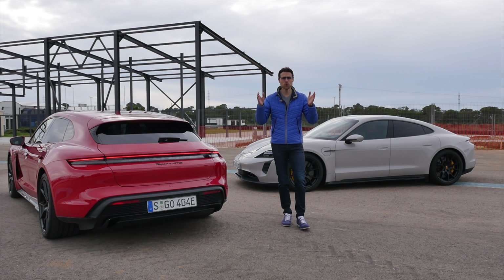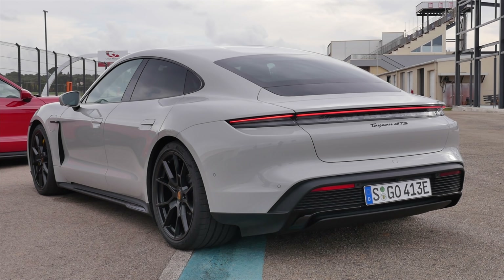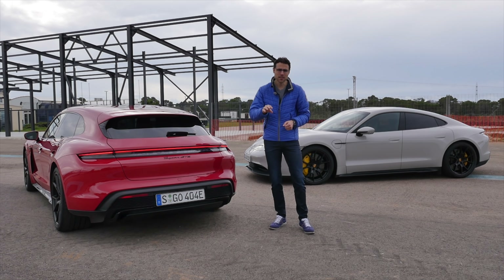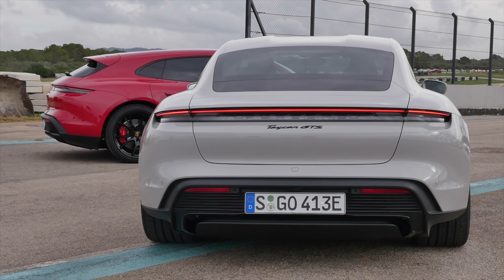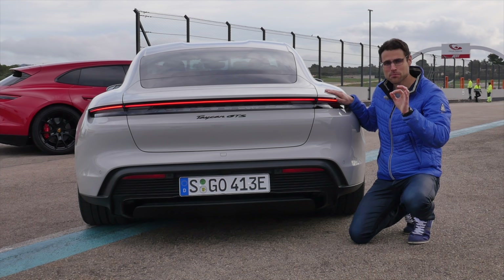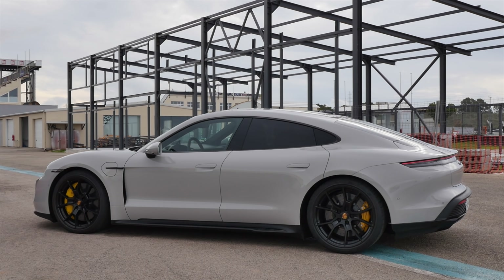Power and price-wise, the GTS sits between the 4S and the turbo versions. Peak power is 600 horsepower and 850 Newton-meters of torque. The torque figure is actually the same as the turbo models because the rear electric motor is the very same. All Taycans get the same front electric motor, and then the rear electric motor is different with the GTS, the Turbo, and the Turbo S — it's a stronger one. At 3.7 seconds to 100 kilometers or 62 miles an hour, the GTS is half a second slower than the turbo — that's just software tuned. Top speed is 250 km/h or 155 mph. What's even more interesting: brake recuperation goes up to a maximum of 275 kilowatt, meaning you can charge the car faster by recuperation than with the charging station.